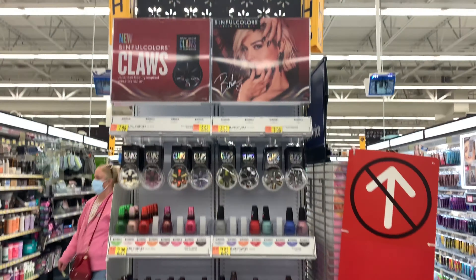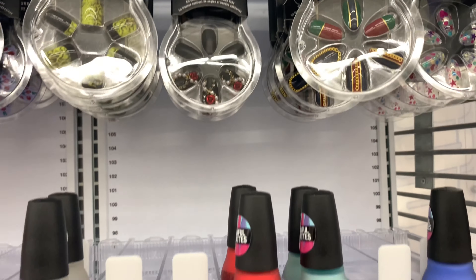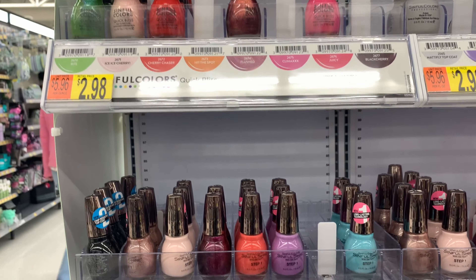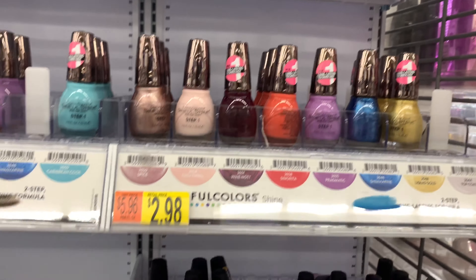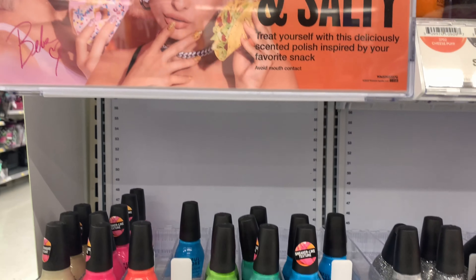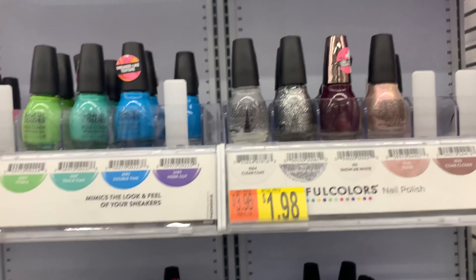Then I saw the new end cap for the Claws nail line. Oh my goodness, I so missed that show — I was a die-hard fan of Claws. I think they were supposed to have a final season, but after everything happened with the pandemic they did not get around to filming. They have the whole nail line there. I am a Sinful Colors nail girl — I love their colors. I've been using Sinful Colors nail polish for years and years.